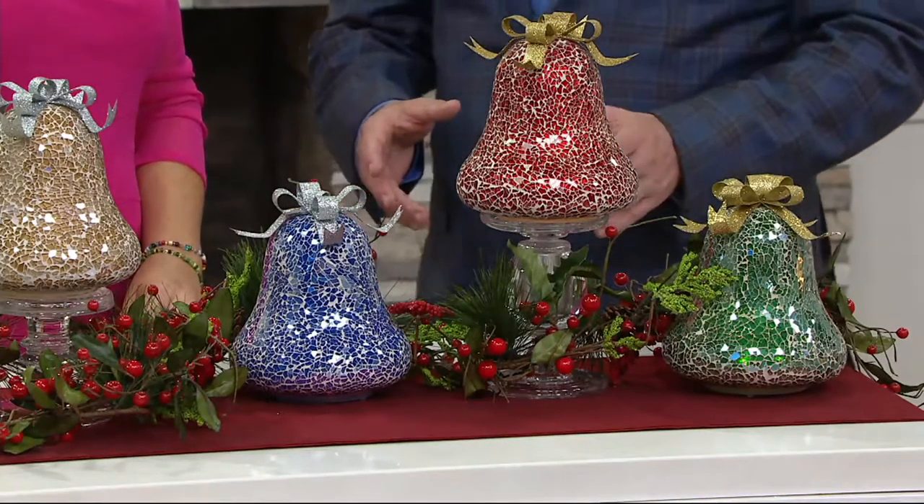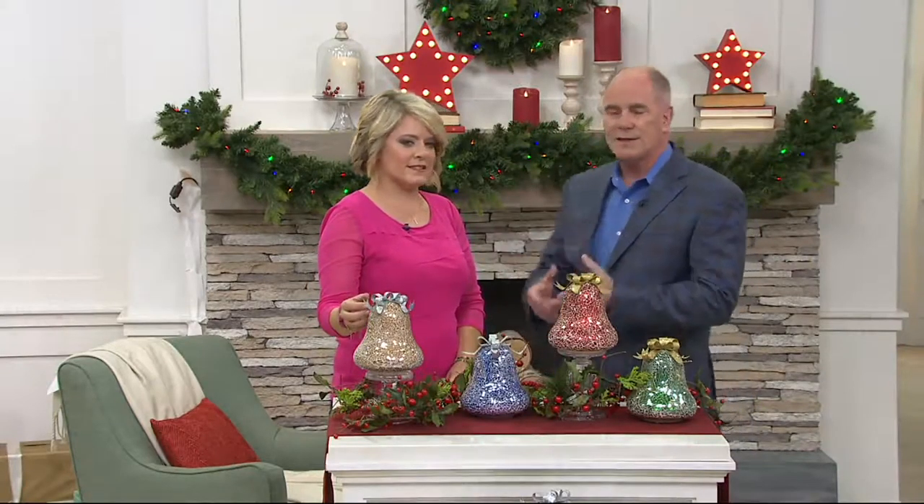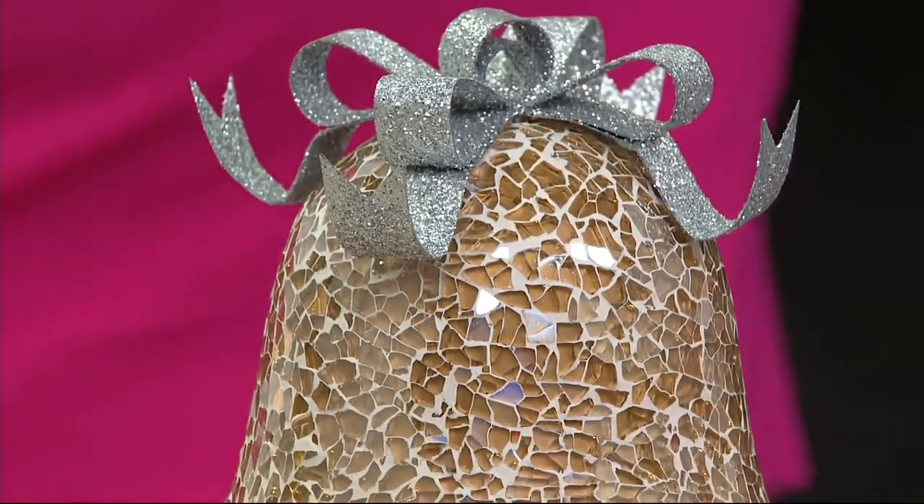These are the little pieces that you tuck into your big greenery. Use it as the centerpiece of a wreath. Instead of a wreath on a wall, lay the wreath flat and put one of these in the center.